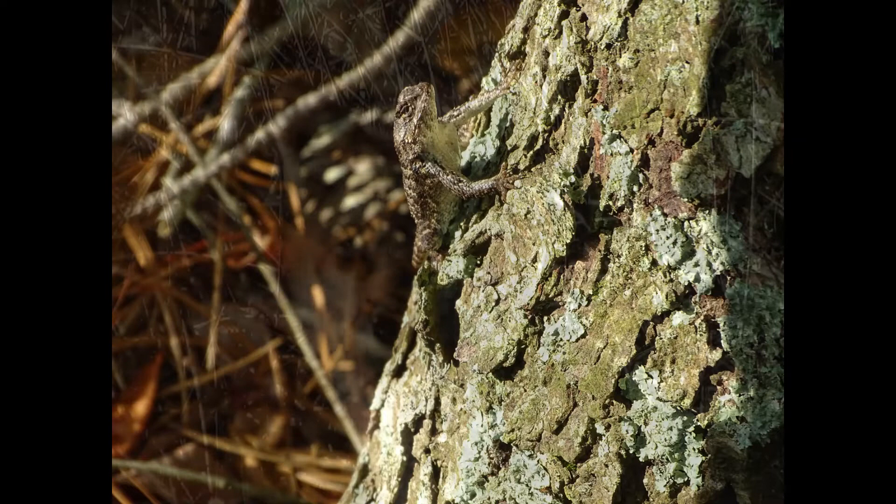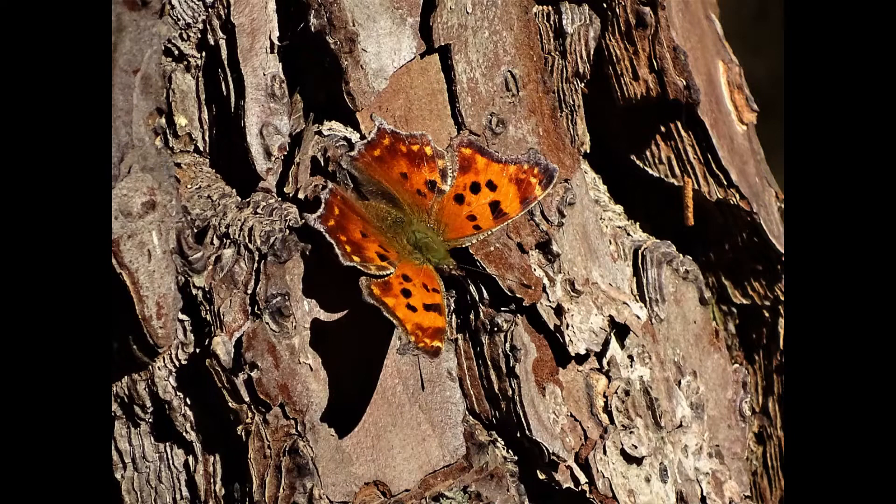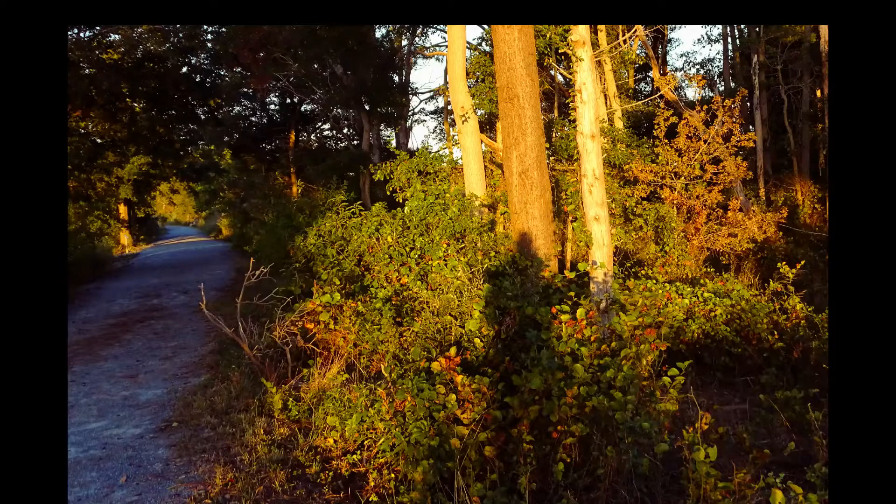This red fox was sitting in a field almost hidden. The sunlight really caused me to notice the movement of it. This question mark butterfly really glowed with the sun shining on it — I probably would have noticed it with less light, but the angle of the sun helped bring out the orange against the brown tree bark. If you can see your shadow in front of you, you're bound to see wildlife being spotlighted by the sun.